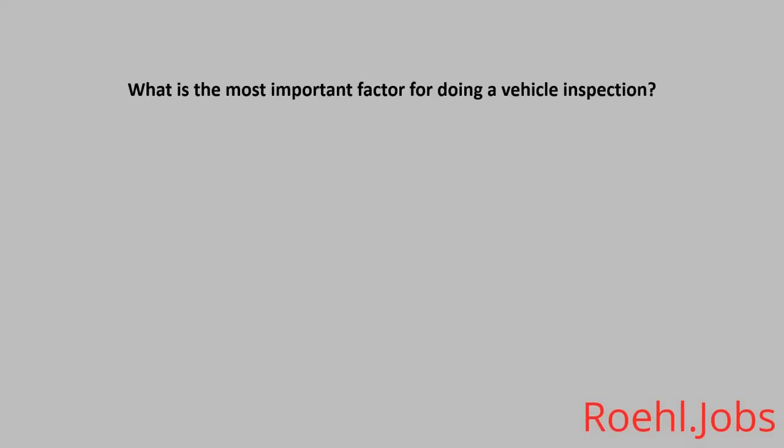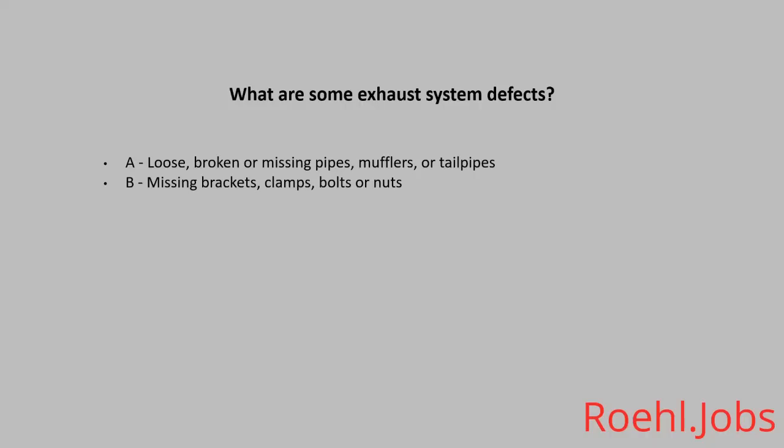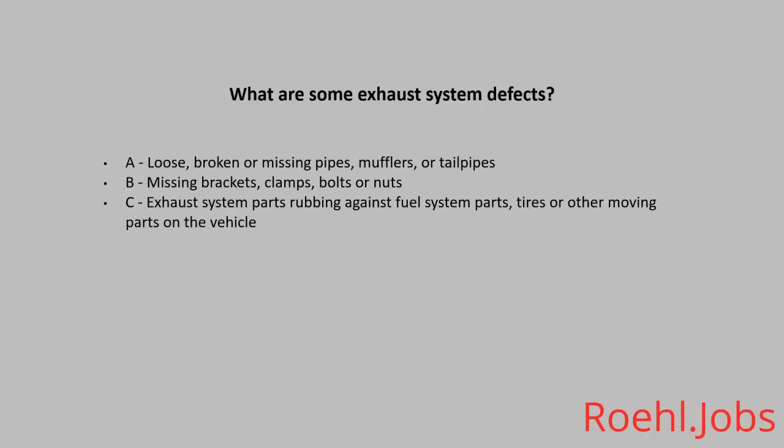What is the most important factor for doing a vehicle inspection? A: Cleanliness. B: Safety. C: To waste time before you leave. The answer: B, safety. What are some exhaust system defects? A: Loose, broken, or missing pipes, mufflers, or tailpipes. B: Missing brackets, clamps, bolts, or nuts. C: Exhaust system parts rubbing against fuel system parts, tires, or other moving parts on the vehicle. D: All of the above. The answer: D, all of the above.